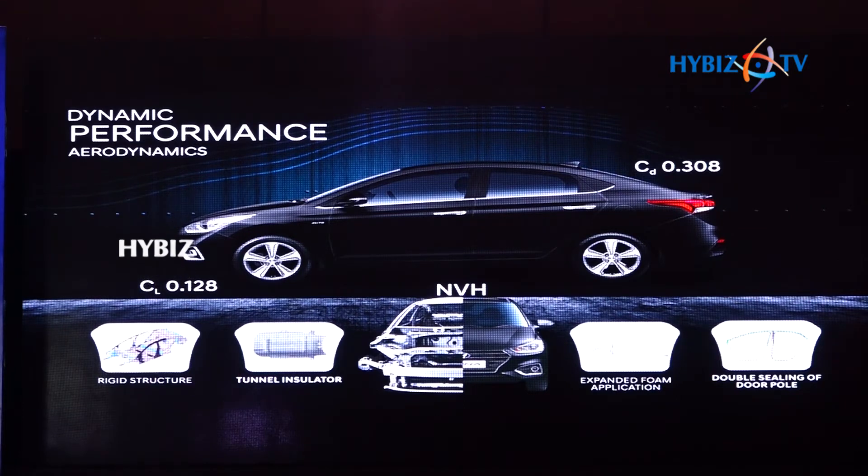Speaking about NVH, the next-gen Verna boasts best-in-segment NVH levels with advanced structural engineering and extensive application of foam fillers in structural gaps, and adoption of elements like flow tunnel insulator and double sealing of the door, ensuring least wind resistance and superior NVH performance for a quieter cabin — a key requirement for segment buyers.